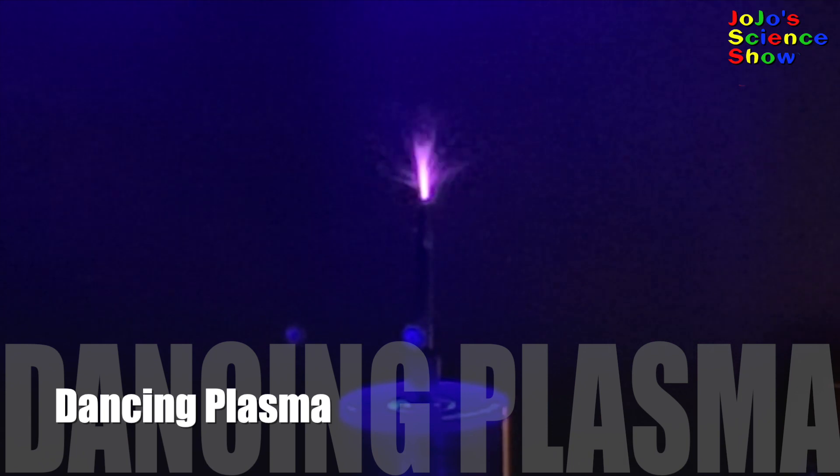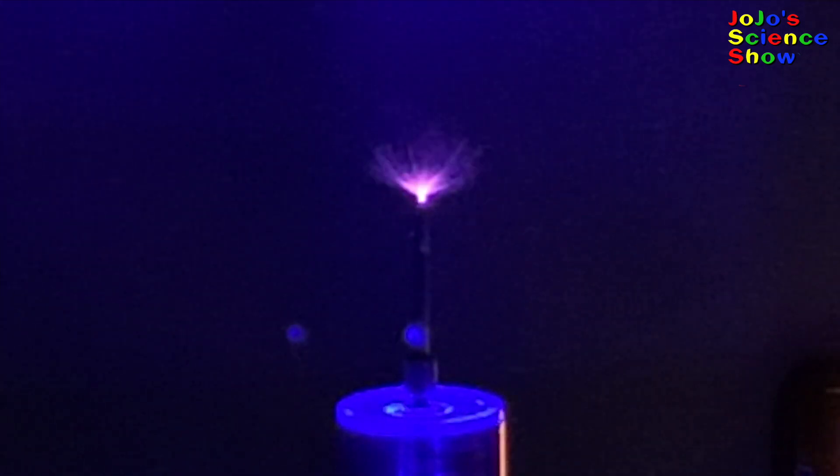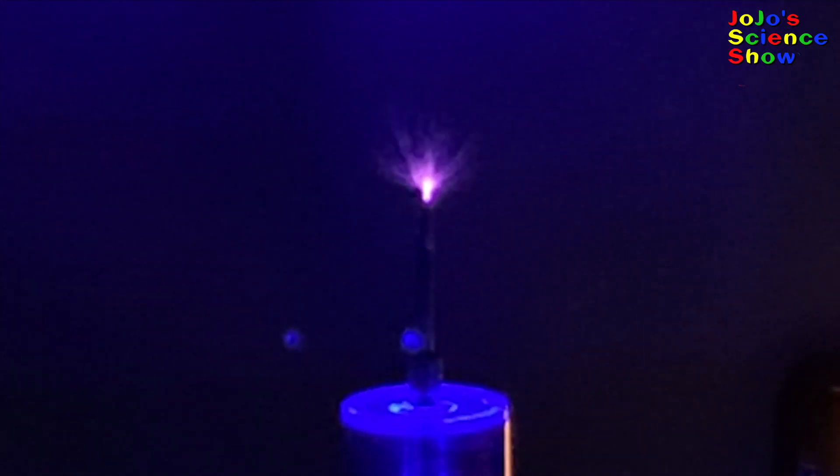What's next will really surprise you. Not only can this Tesla coil play music, it can also make plasma dance to the music. The frequency of the input signal, or number of voltage pulses per second, changes the movement of the plasma, which makes it seem like it's dancing. How cool is that?